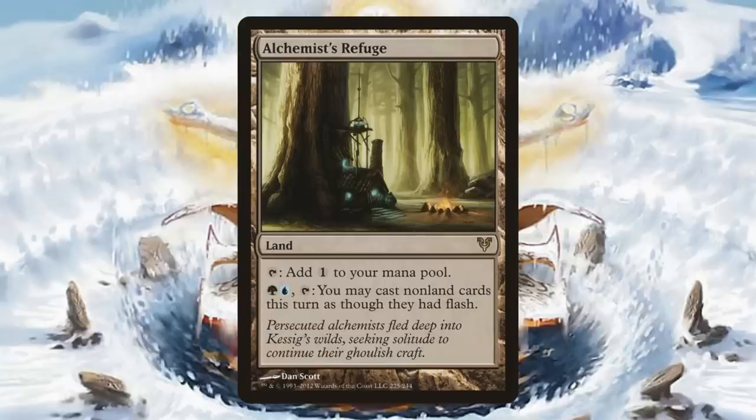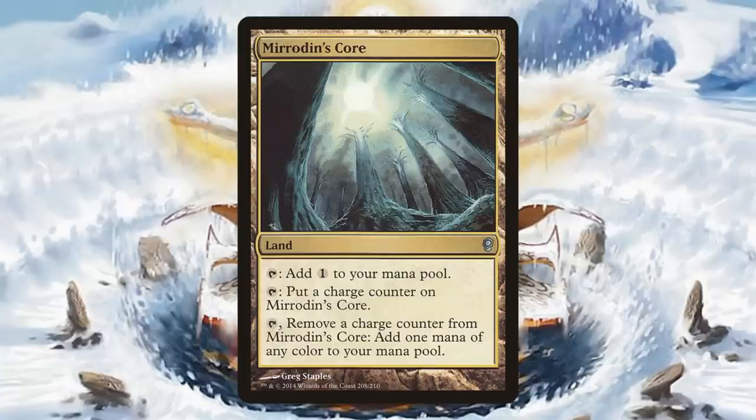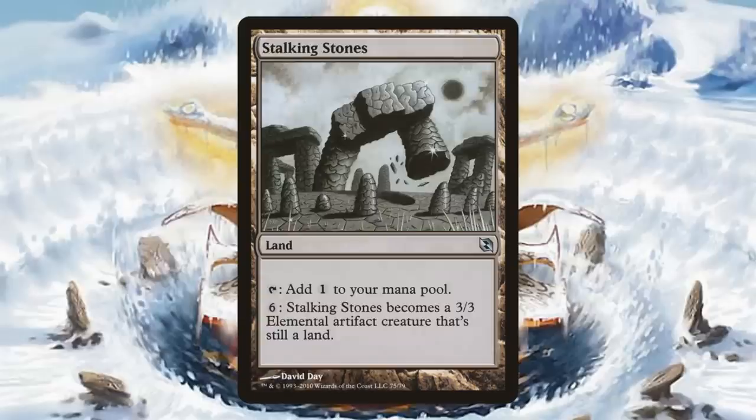Onto Lands with Alchemist's Refuge — this is actually a $14 to $15 foil. Minamo, School at Water's Edge — this is another big one. If you want the foil from Champions of Kamigawa, about $91 to $92 right now. Mirrodin's Core. Another card that's been popular recently — Shizo, Death's Storehouse. If you want that original Champions of Kamigawa foil, about $46 to $47 is what you'll have to pay. And the last one — Stalking Stones.